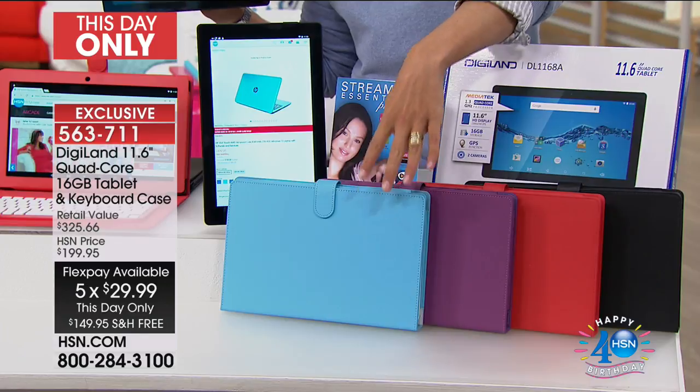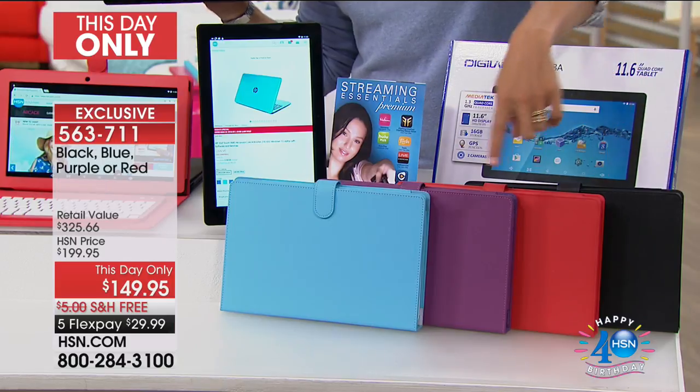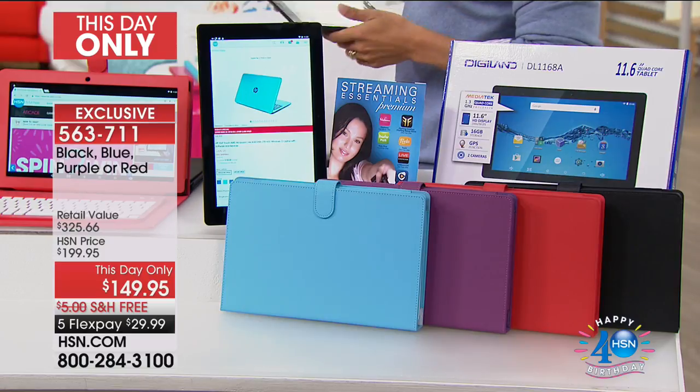All you do is choose your color — majorly upgraded wireless Bluetooth keyboard case. These would be $100 if you were shopping for them in the industry. You choose blue, purple, red, or black. This is the second airing and we're already down to 500 in red and purple. Both of those may go during this presentation, with now over $880 already sold.